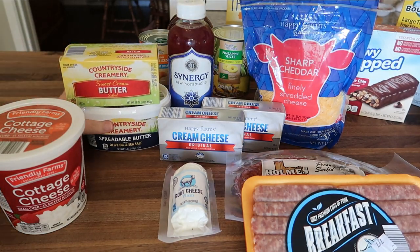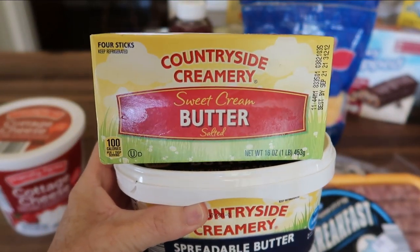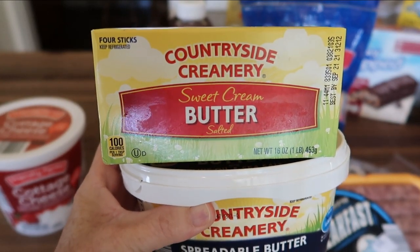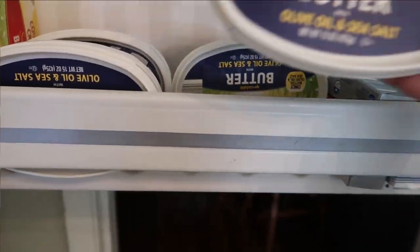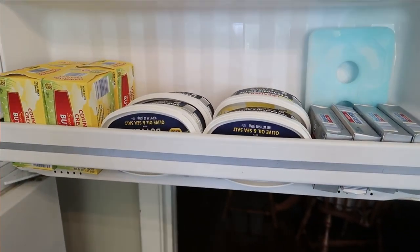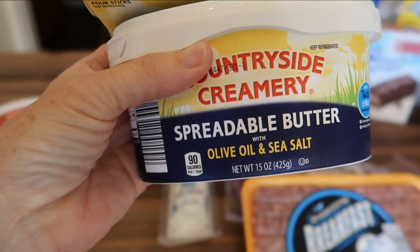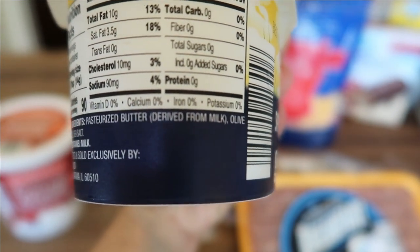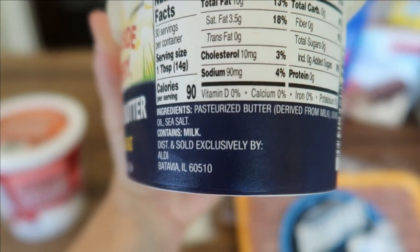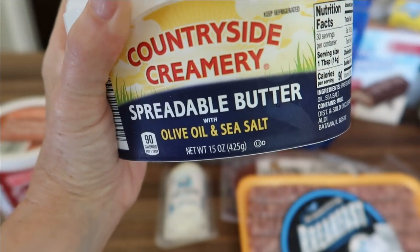Now let's move on to the cold items. I'll start out with my butter. This is one of the 16-ounce, one-pound packages with four sticks of the Countryside Creamery. I love this butter, no complaints at all. I keep these in my freezer and when I bring one out, I buy another. On the bottom is the Countryside Creamery Spreadable Butter — the olive oil and sea salt variety. It only contains pasteurized butter derived from milk, olive oil, and sea salt. These sticks are $2.89 and the spreadable butter is $2.25.